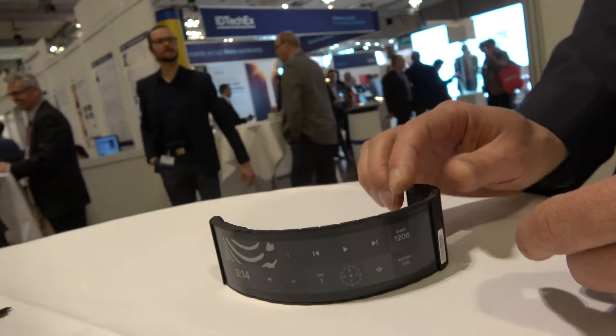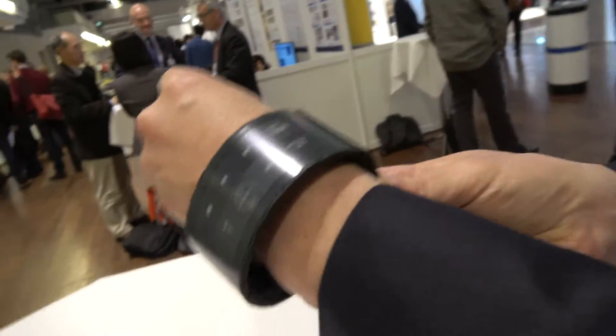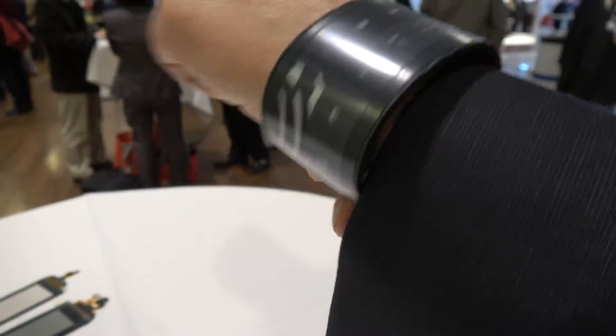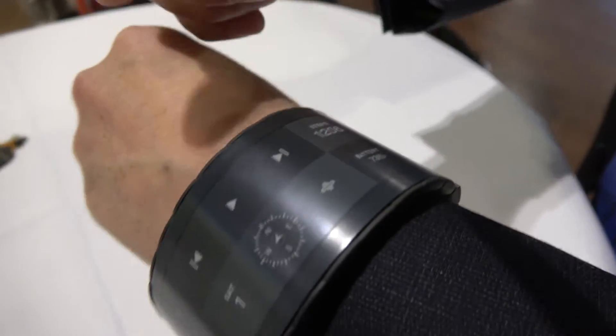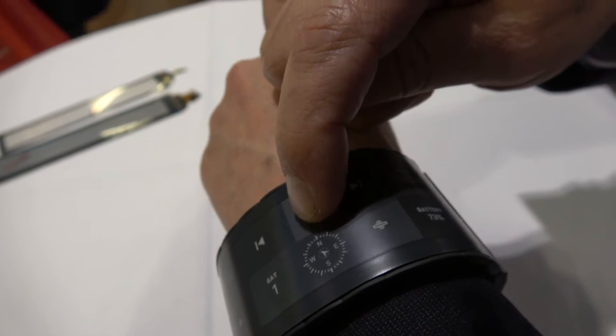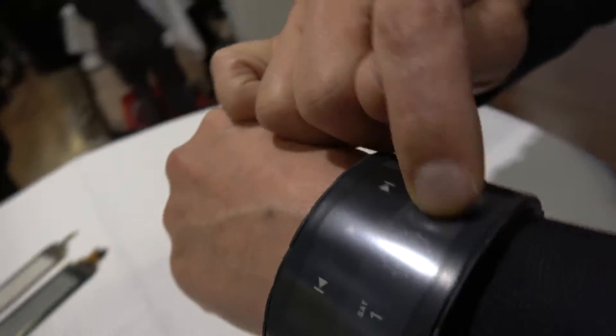Can you put it back on and operate it a little bit? There's a Spotify application, so you can run your music using this device — and yes, there is touch.